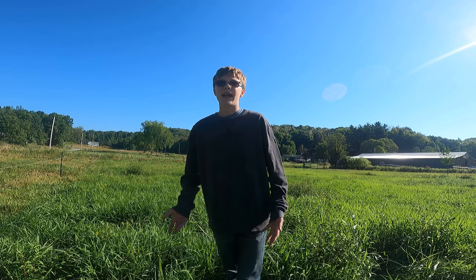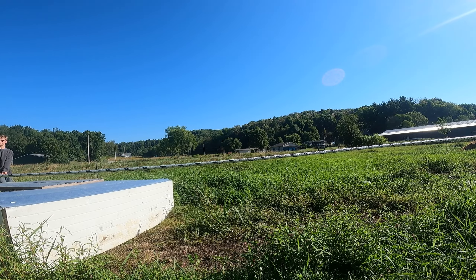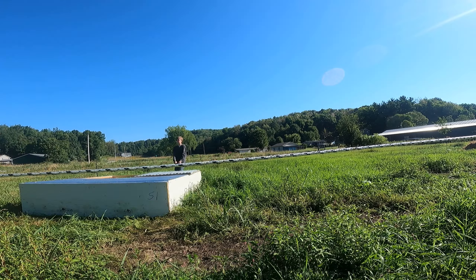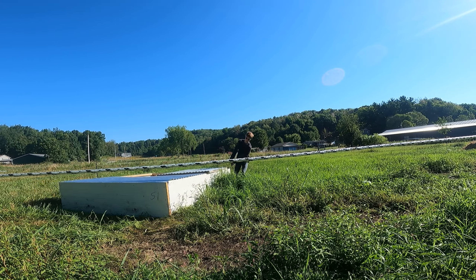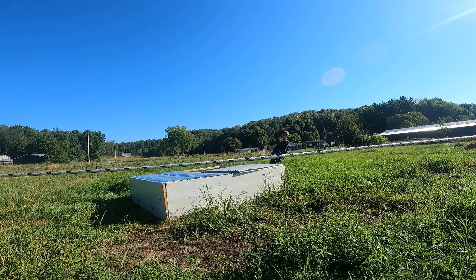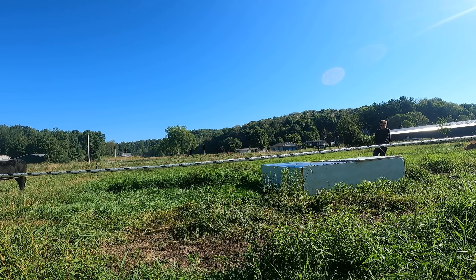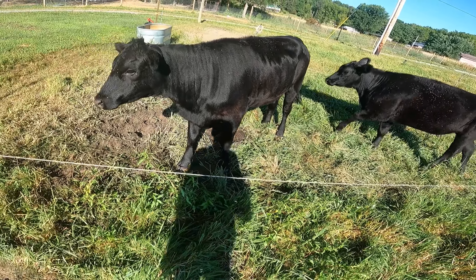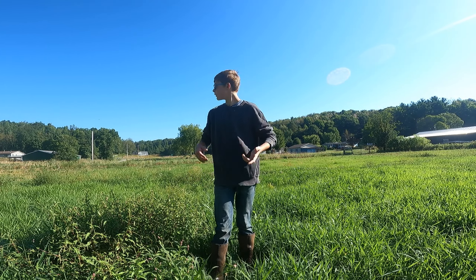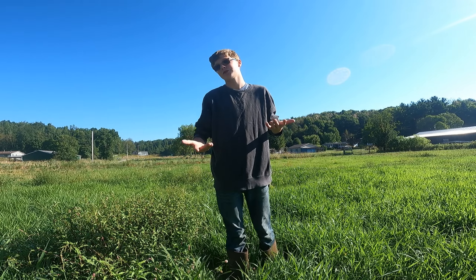The first thing before we move any cows, we got to move these Cornish crosses. Well, that's that done. All right Moose, what do you think? You about ready to be moved? So the next thing we're going to do is put the line up for these cows. Before we can move them there's got to be a line so that they know where they need to graze for today.